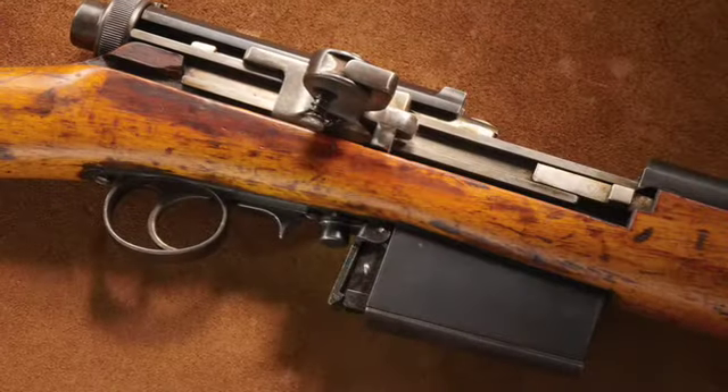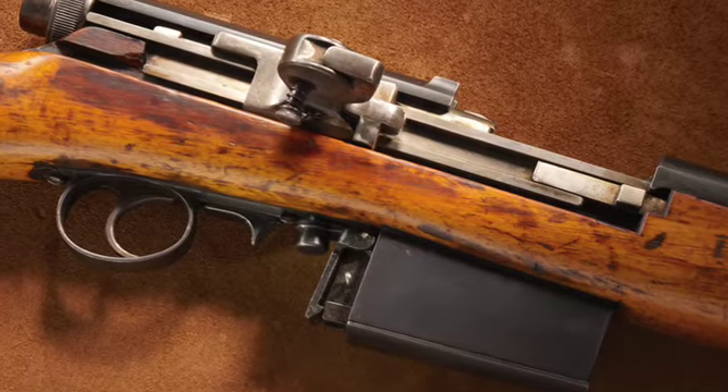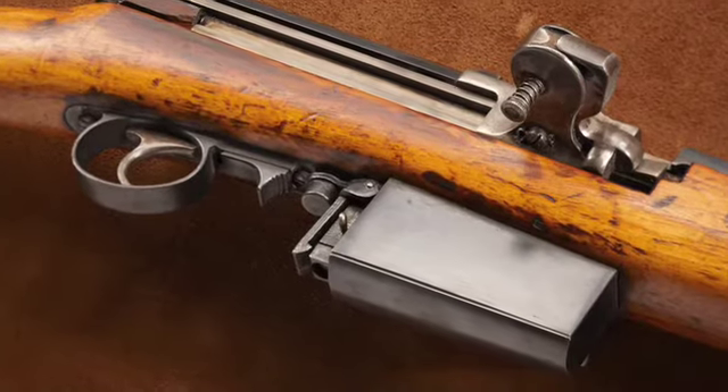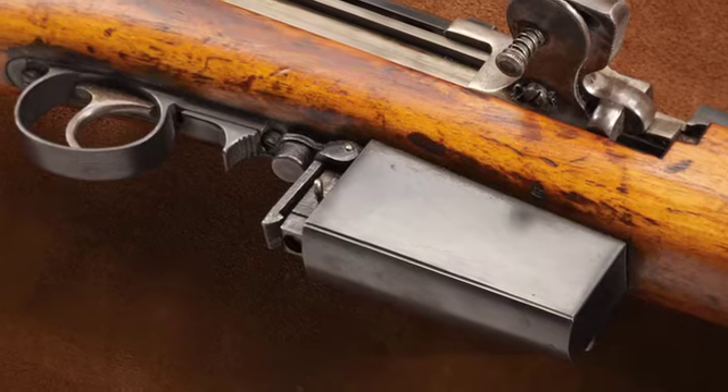It's a gas-operated semi-automatic rifle with a long-stroke piston. It's capable of being fired in single-shot mode and was very accurate — it was used as a sniper rifle. Full-automatic versions were also introduced. The standard magazine is the eight-round magazine, but it was also manufactured with 20-round magazines, a 30-round helical magazine, and a 100-round drum for some of the full-auto versions.